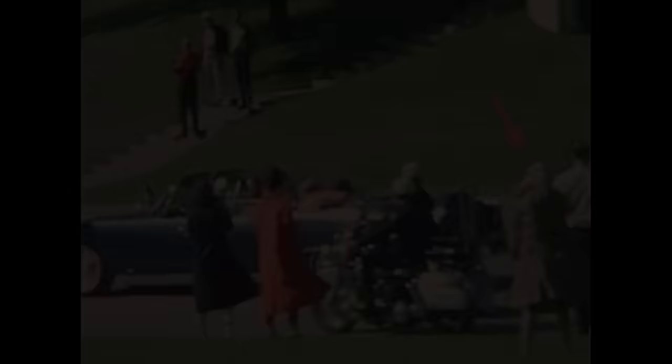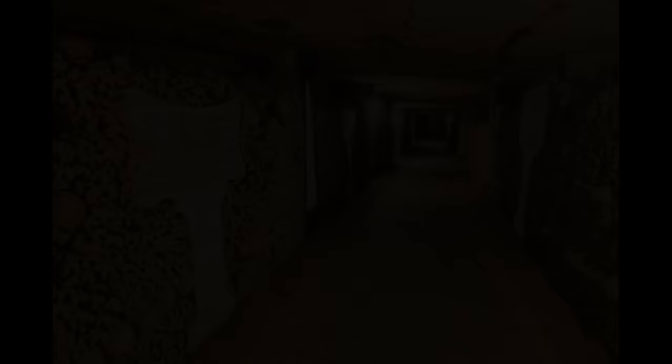The Babushka Lady is an unidentified woman present during the assassination of JFK who potentially photographed or filmed the events. Named for the headscarf she wore — similar to those worn by elderly Russian women — she can be seen holding a camera in witness accounts, is visible in the Zapruder film, and even after the shooting she remained standing with the camera at her face while others took cover. She then moved to the crowd at the grassy knoll and was last seen walking down Elm Street. The film she may have taken could be hugely significant, but neither the woman nor the film was ever located. Covered in Part 4 of the mega series.